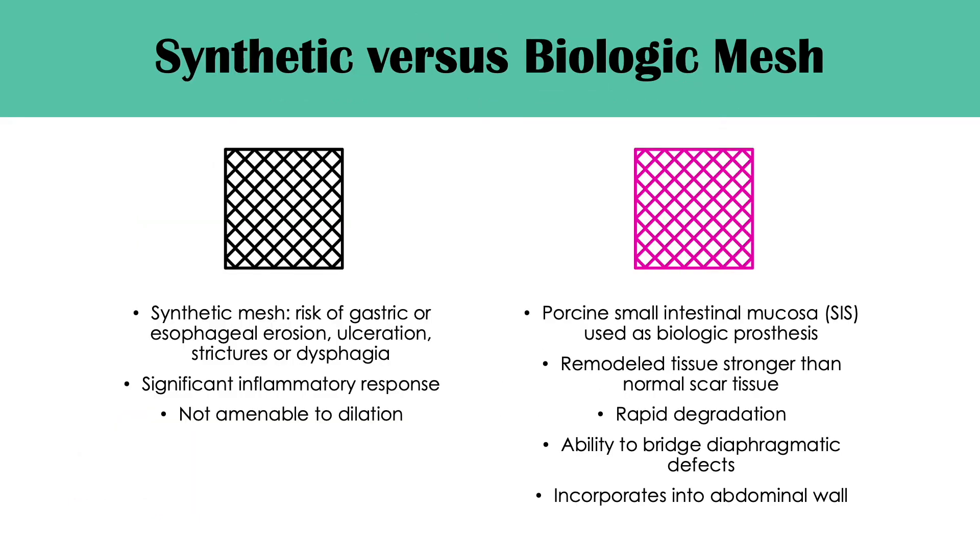Synthetic mesh was initially used; however, it is associated with complications like gastric or esophageal erosion, ulceration, strictures, dysphagia, and a significant inflammatory response. One of the largest pitfalls is that synthetic mesh is not amenable to esophageal dilation.